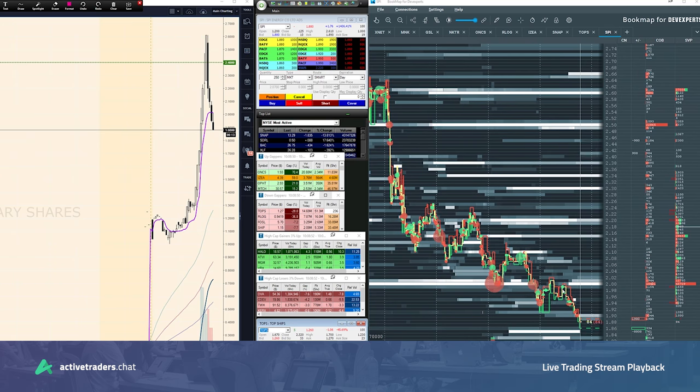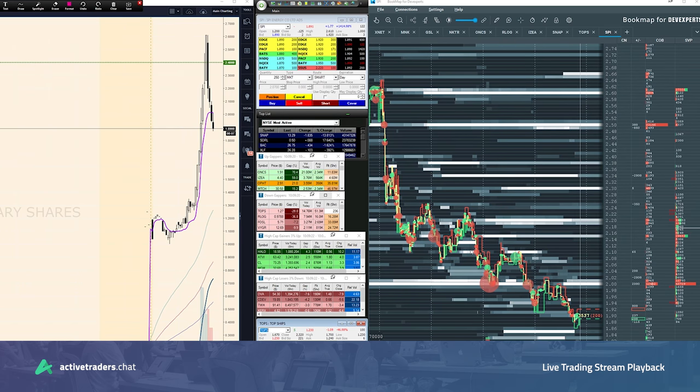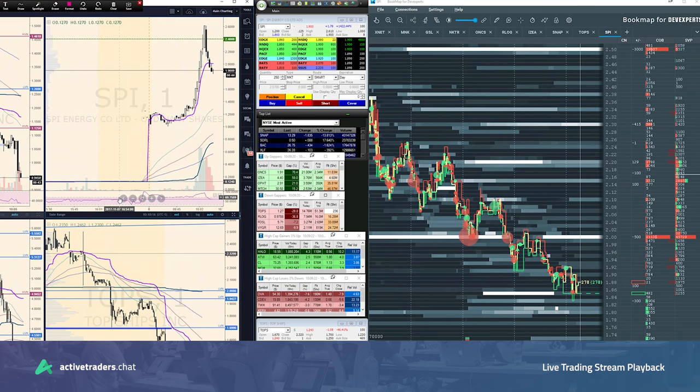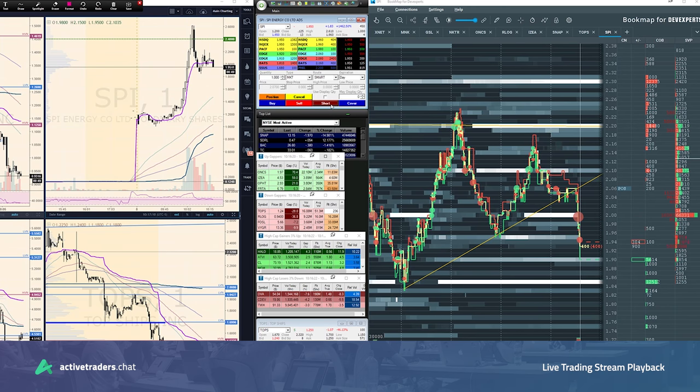I need more of a pullback here to get involved. I'm not just going to sell at random pullbacks. I would need to see a little bit more of a pattern here before trading this one. Nice stock though — nice pop up, and it's under two. I'm in. Let's go.